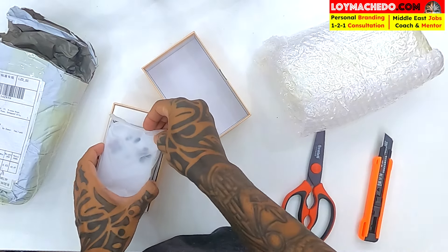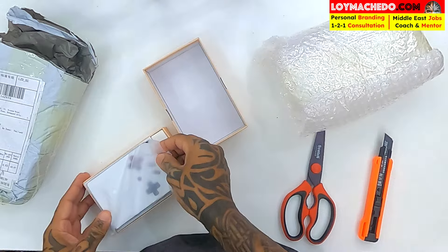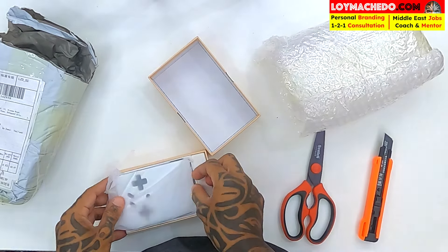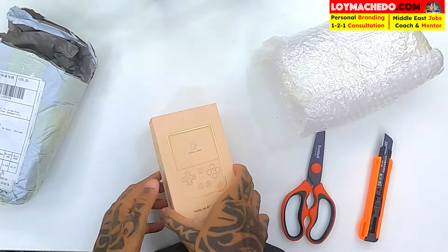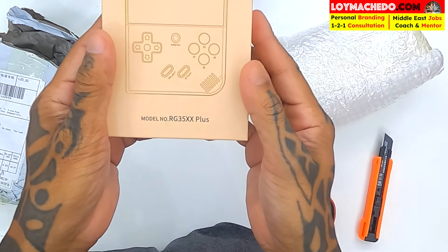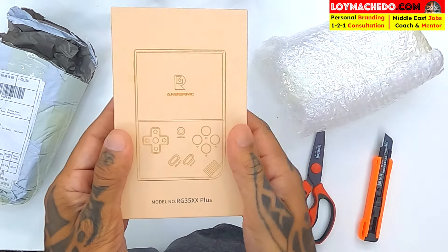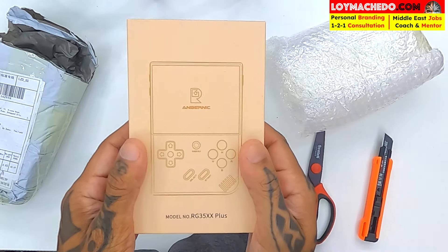This is the Ambernick gaming device. I am liking it. If you're thinking of buying, I would say not bad — highly recommended. Go ahead and purchase it. This is the Ambernick small handheld gaming device. Hope you enjoyed this small little unboxing. Put your comments, thoughts, and questions down below.